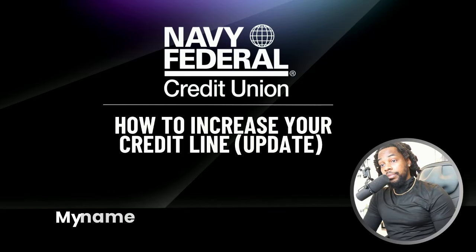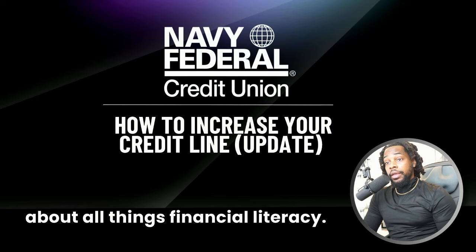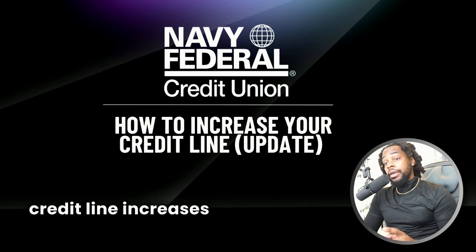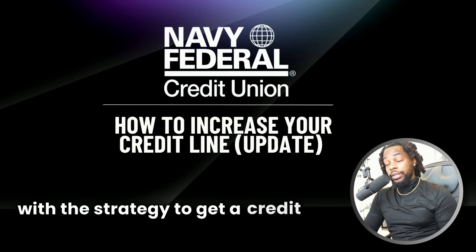Welcome back to Success with Steven. My name is Steven Smith. On this channel, we talk about all things financial literacy. And today we're going to be talking about Navy Federal credit line increases and the new update that has occurred with the strategy to get a credit line increase.